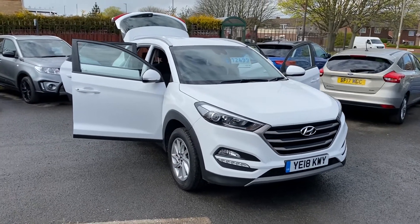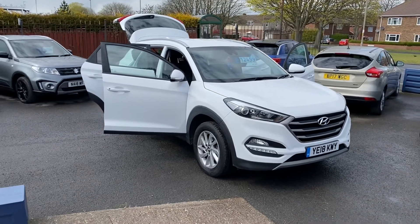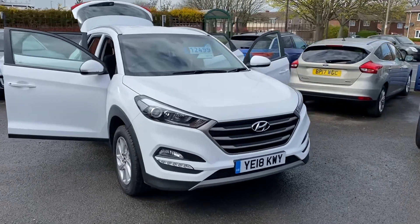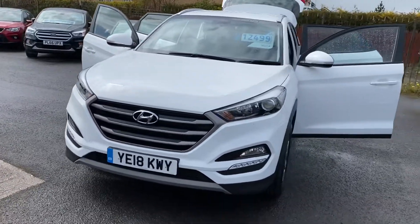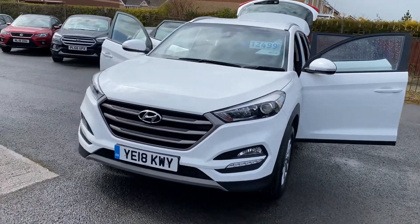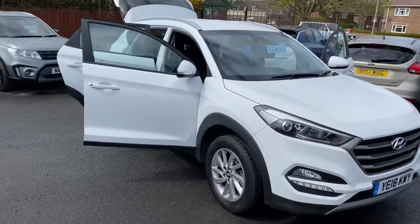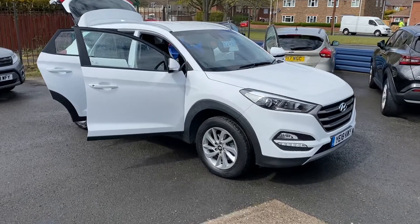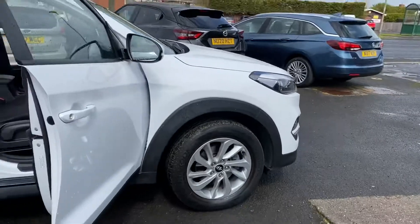Welcome to Alex Scott Cars Guidepost. I'm just taking a look at this lovely Hyundai Tucson 1.6 SE NAV, only 24,000 miles on the clock, two keys with the vehicle, just one owner with full main dealer service history, remaining Hyundai warranty on the vehicle as well until 2023. So all the benefits of the full backup from Hyundai, which is fantastic.